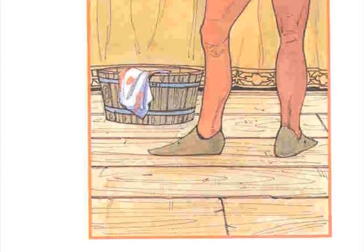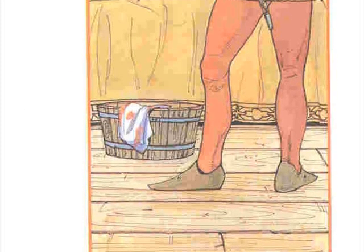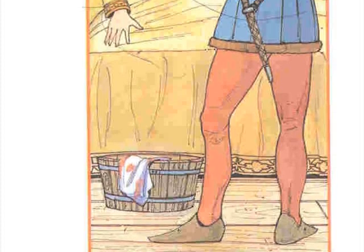The knight has a family and has to protect them, but when he's away, he relies on his wife to take care of everything at home in the castle.